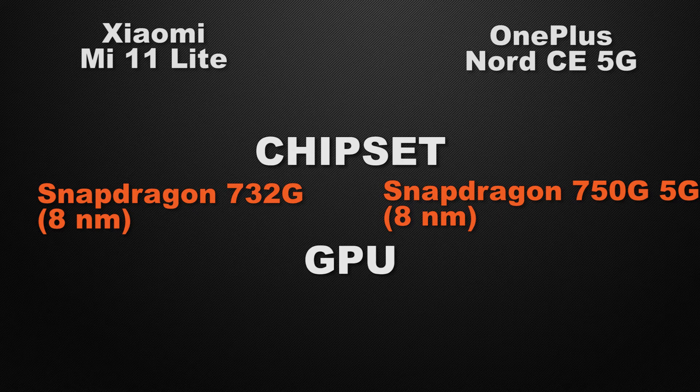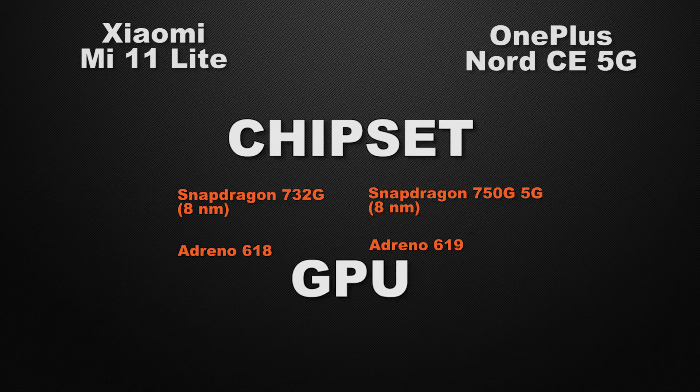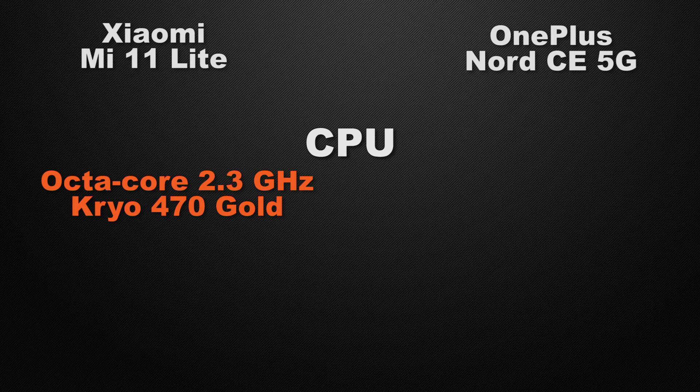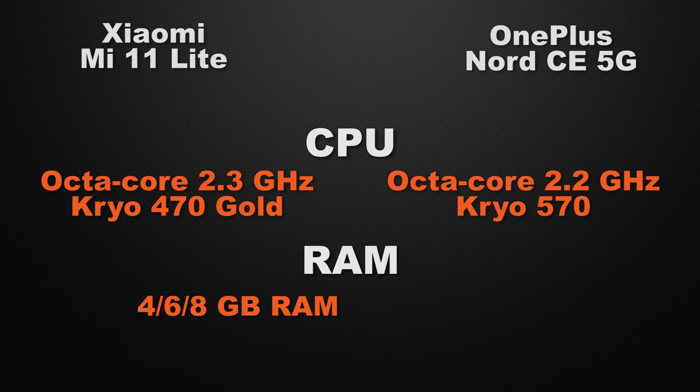For the GPU, the Mi 11 Lite is packed with Adreno 618 whereas the Nord CE has Adreno 619, so the winner is the Nord CE as it can handle more apps and games. For clock speed, the Mi 11 Lite clocks at 2.3 GHz octa-core while the Nord CE clocks at 2.2 GHz octa-core, so the winner is the Mi 11 Lite for faster clock speed. For RAM, the Mi 11 Lite offers 4, 6, and 8 GB options whereas the Nord CE offers 6, 8, and 12 GB, so the winner is the Nord CE.